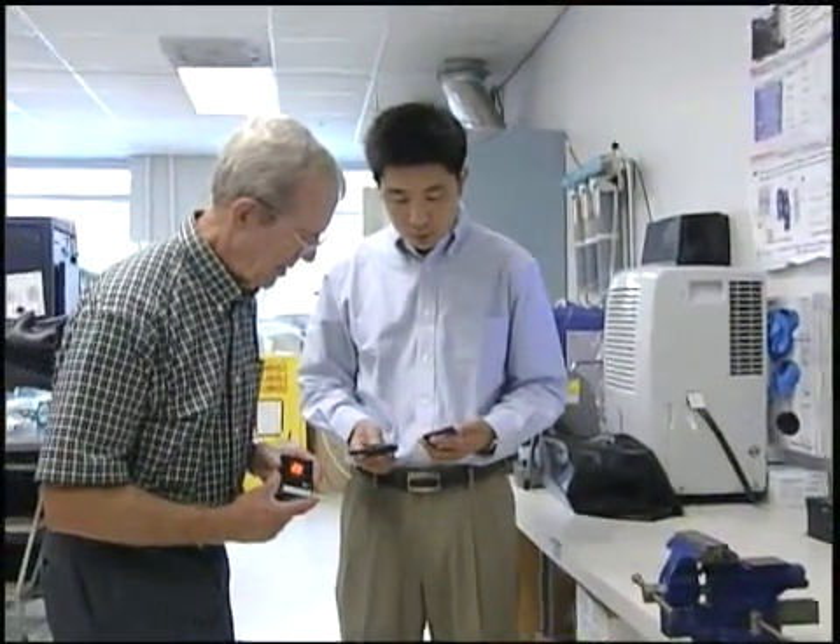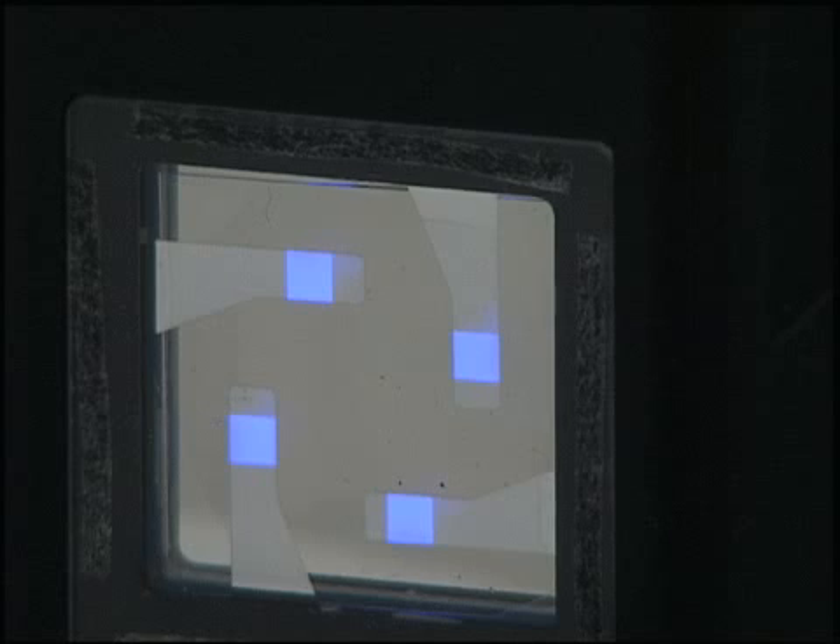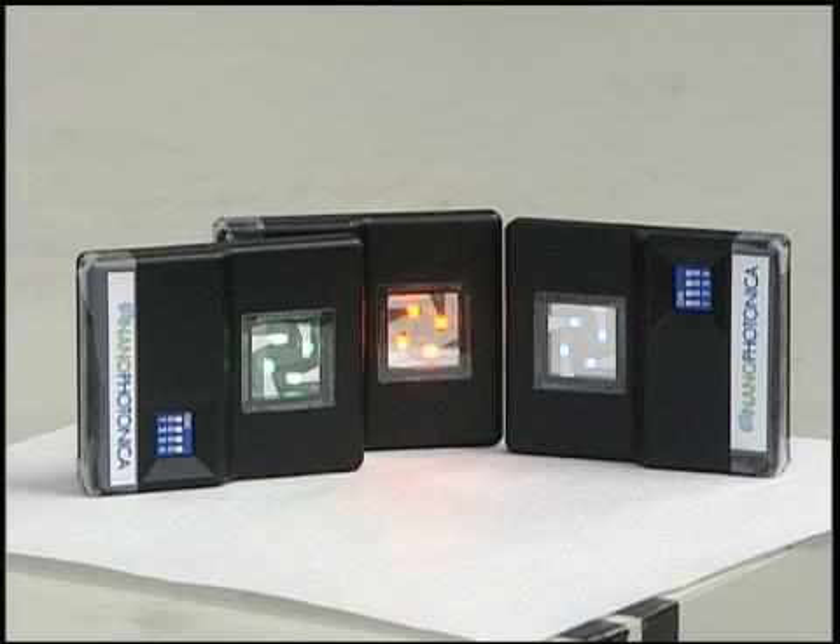This high-performance hybrid LED utilizes quantum dots — tiny, nano-sized crystals that emit an array of colored lights when excited by electricity.